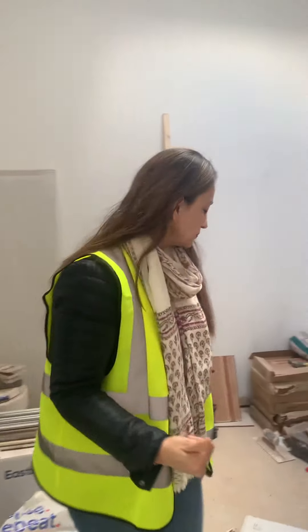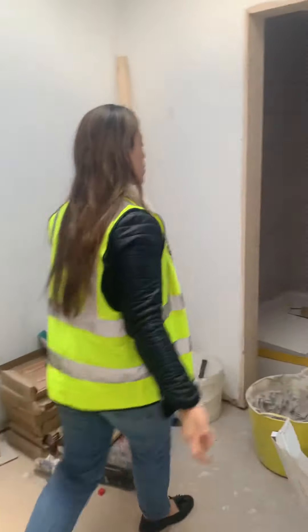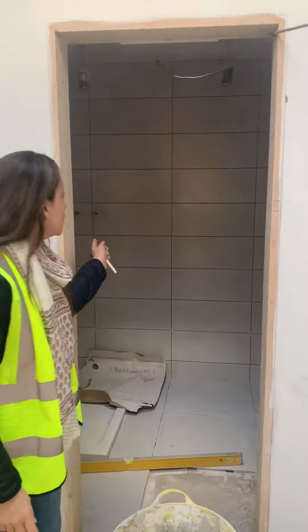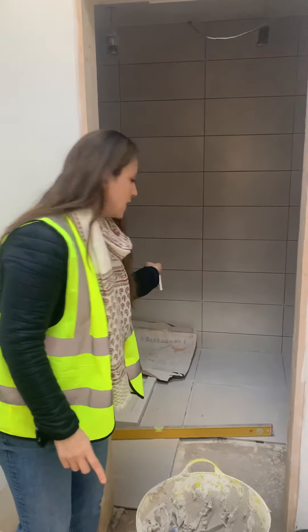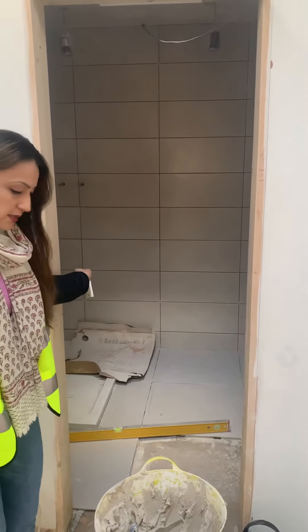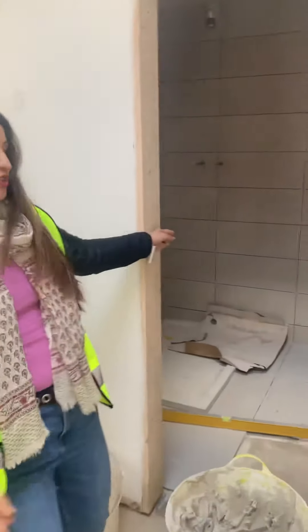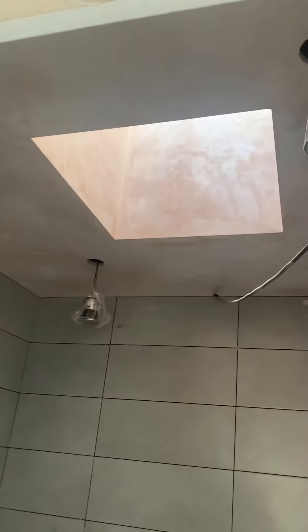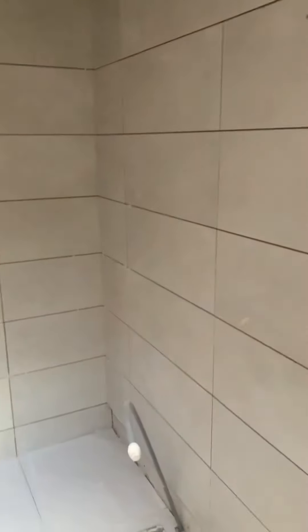Behind the kitchen is bedroom number one — the master bedroom. This is the one with the ensuite, if you remember. Have a quick look: lots of similar tiles to the other bathroom, a big shower tray in here, and a lovely light from above. So a big ensuite bathroom.